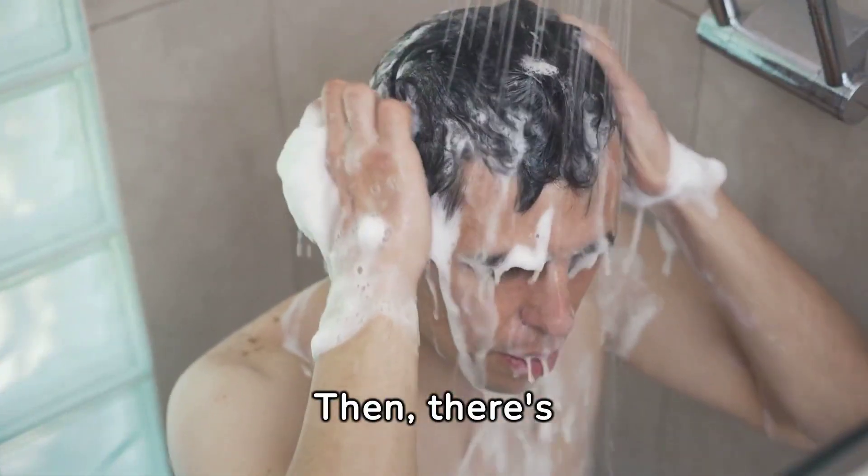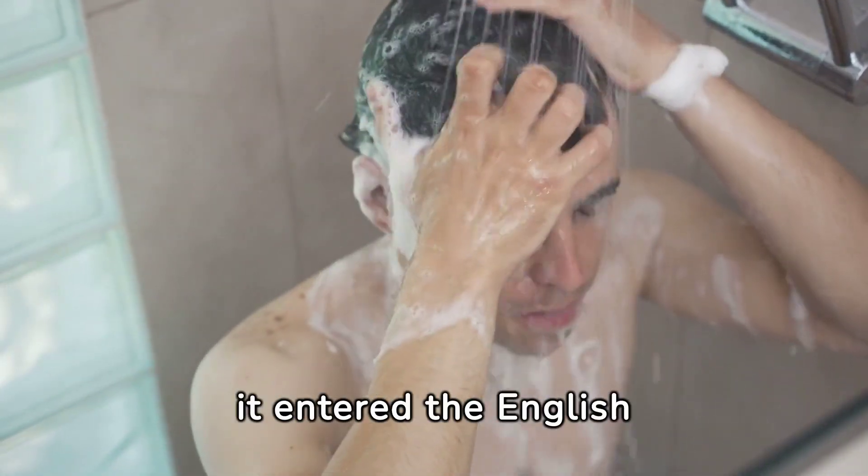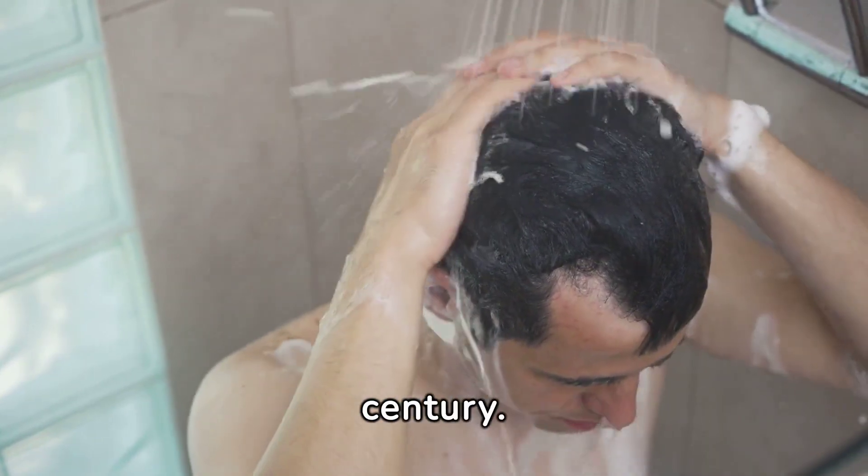Then there's Shampoo. Originating from champo, which means to press or massage, it entered the English lexicon in the 18th century.